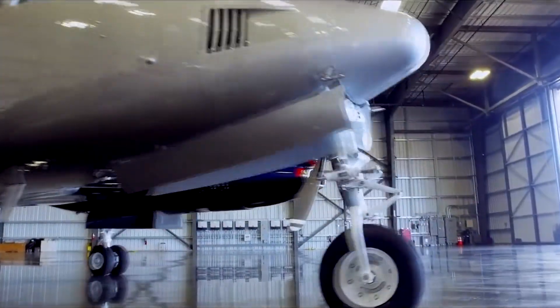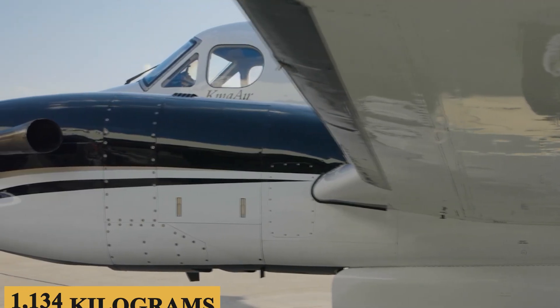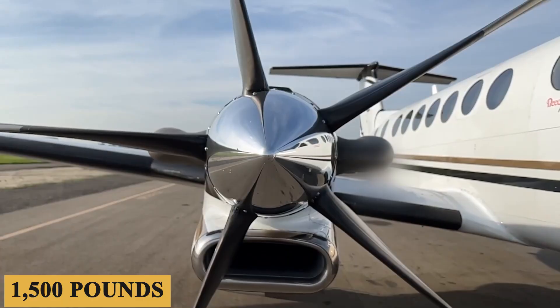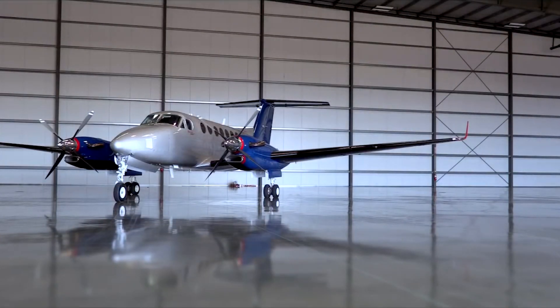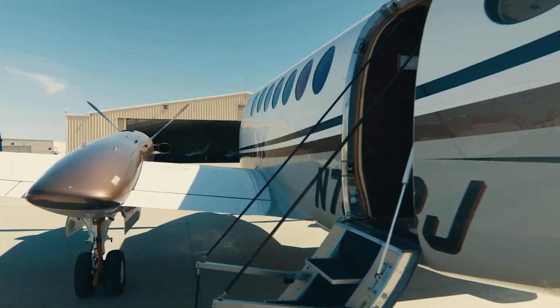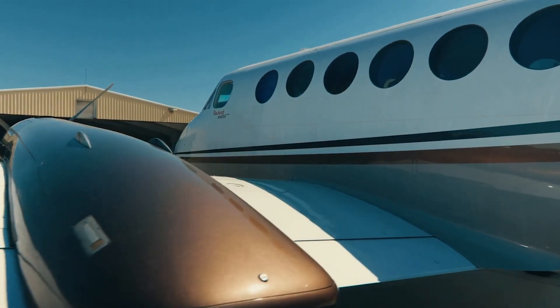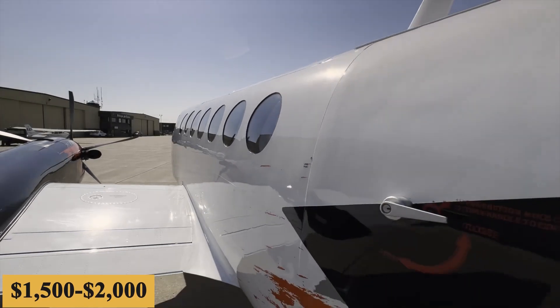In terms of weight specifications, the aircraft has a maximum net payload of 2,500 pounds or 1,134 kilograms and a full-fuel payload of 1,500 pounds or 680 kilograms. The base purchase price for a new Beechcraft King Air 350 is $7 million before options, and the charter price is estimated at $2,500 to $4,000 per hour. While the total yearly fixed cost is roughly $200,000 to $300,000, the average hourly operating cost is estimated at $1,500 to $2,000.